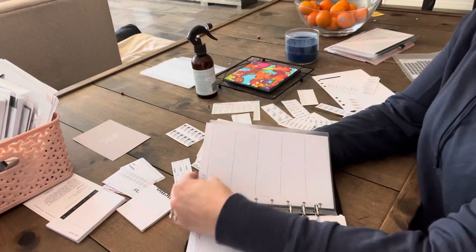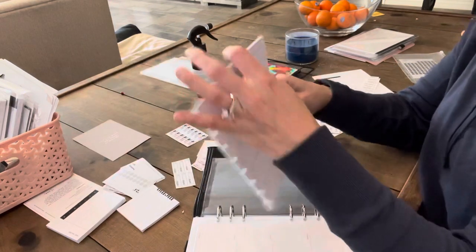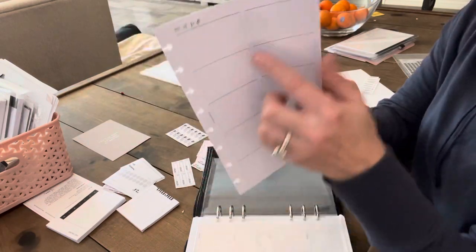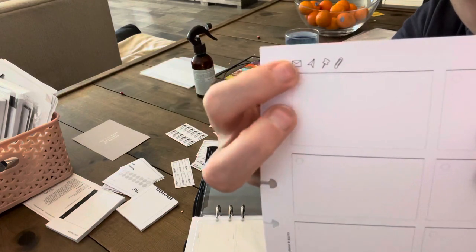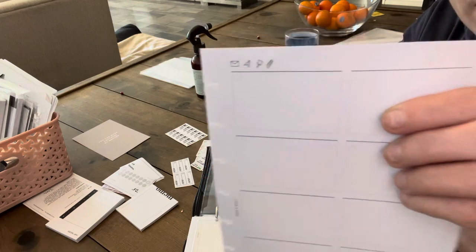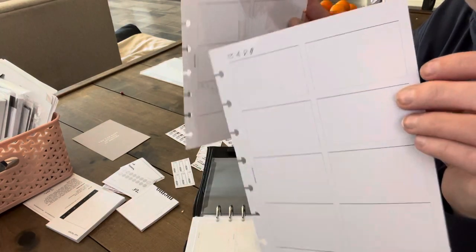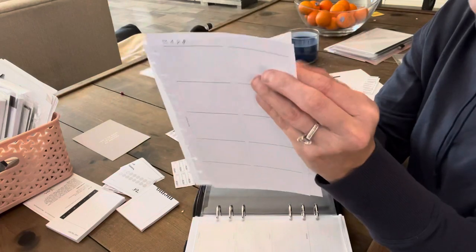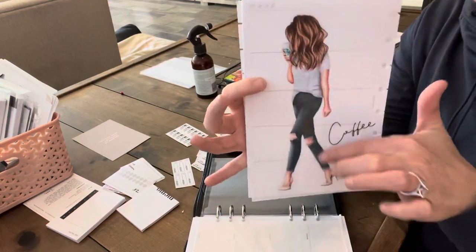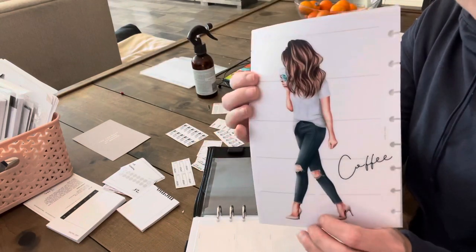Cloth and Paper created this sheet - I'm trying to recycle some of my disbound sheets. I think it's called like an inbox sheet - it's got email, mail, don't forget, and some other sections. People use these to put miscellaneous things they don't want to forget. And then in the back, this was my favorite - a Planner Press dashboard.